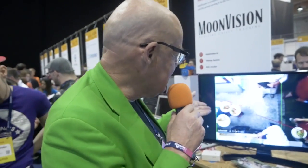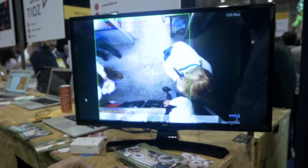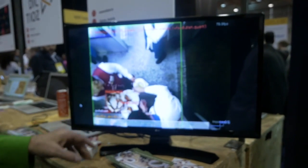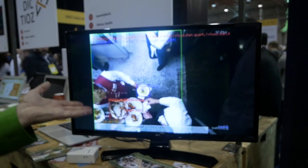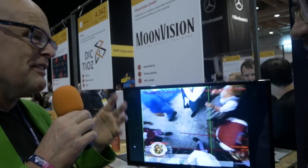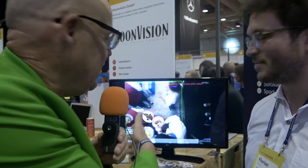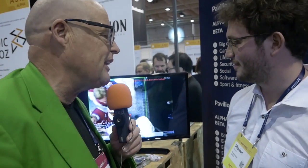This is fun. This system tracks food going out of the kitchen, inside the kitchen, and it recognizes the dishes and what goes in, what comes out. It looks really Austrian because this company is from Austria — Moonvision, really interesting name for this thing. And Florian, why would I want to have this? It looks cute, but why do I want it as a restaurant?